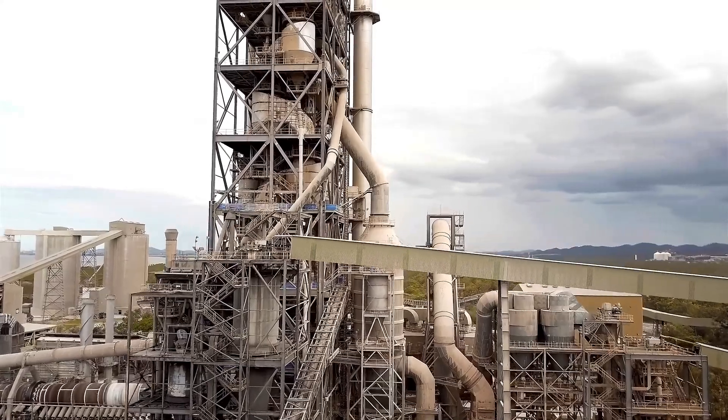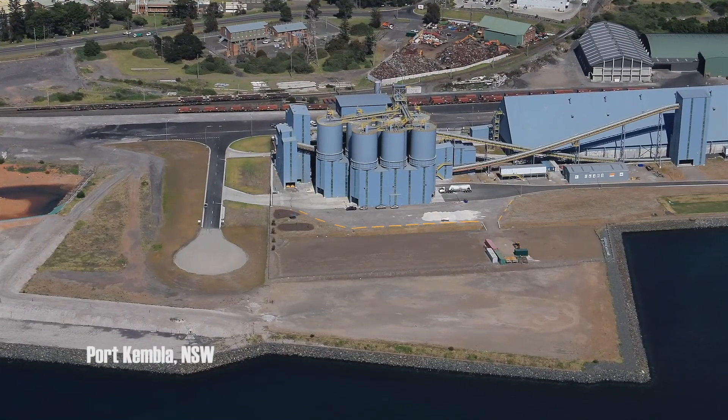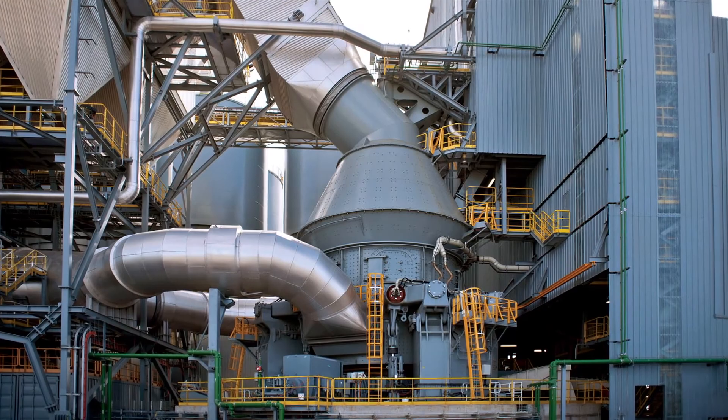Our milling sites use conventional ball mills, except for our NSW site, which features a state-of-the-art vertical roller mill.